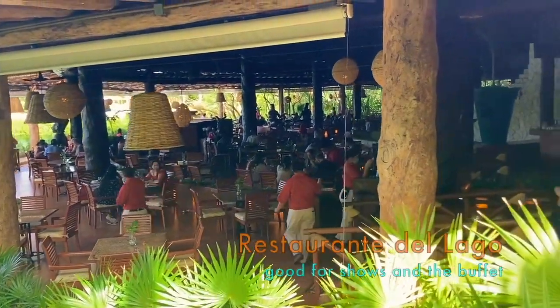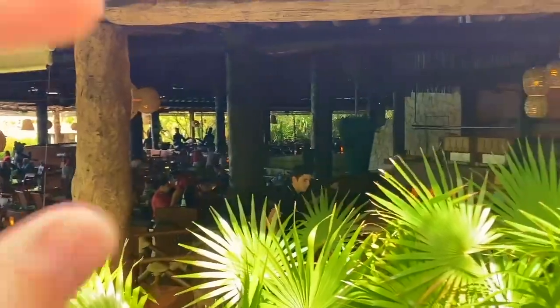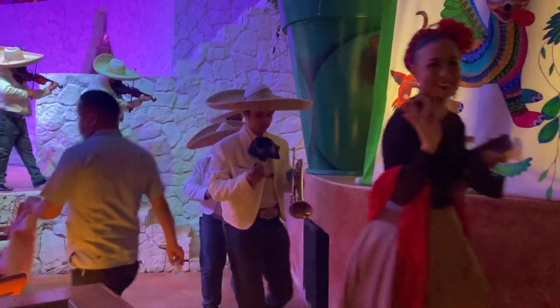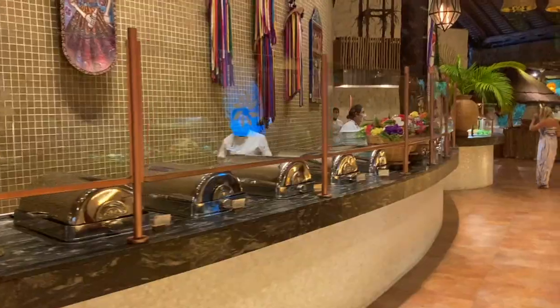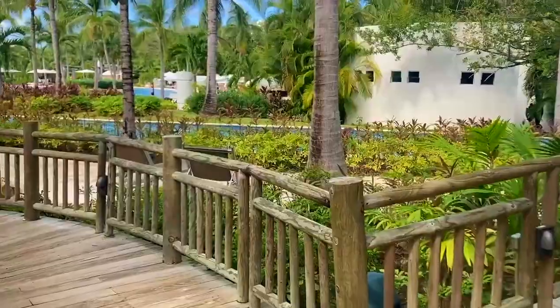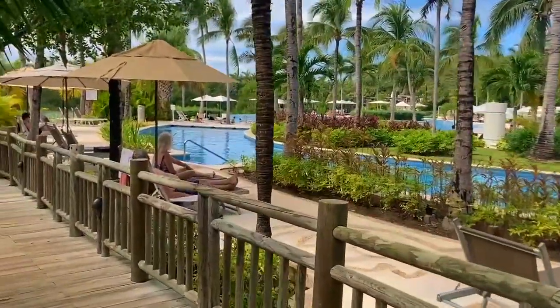This right here is Del Lago restaurant. There's a bunch of live performances — there's a stage — we're going there tonight for a performance, very cool. A lot of events and buffet-type activities to make it easy for you. And here we come upon the infinity pool that looks out over the lake.